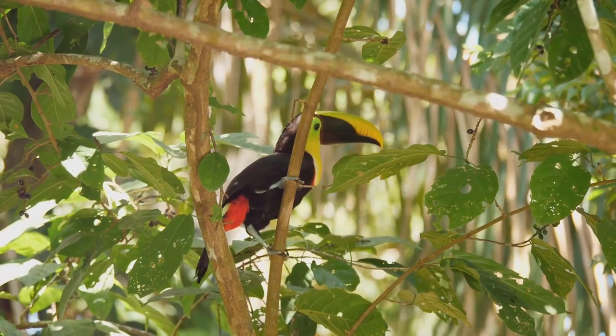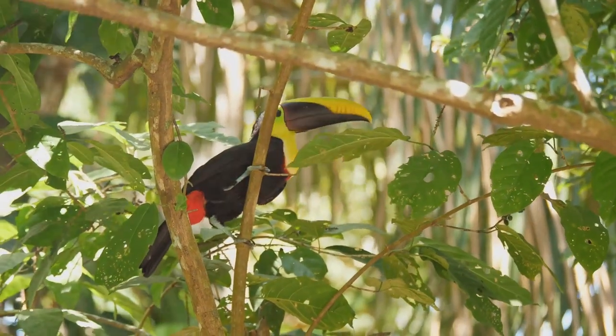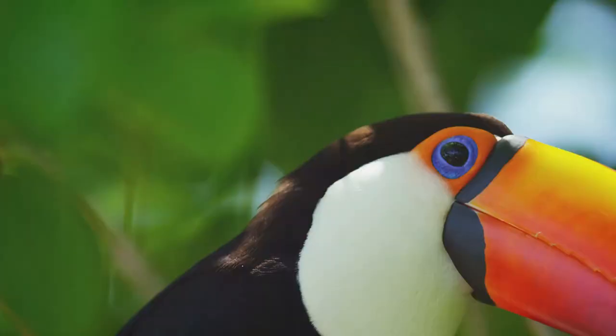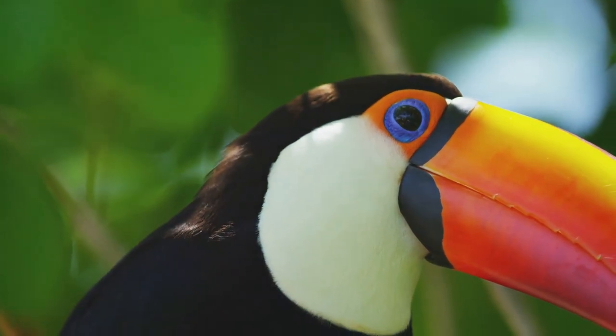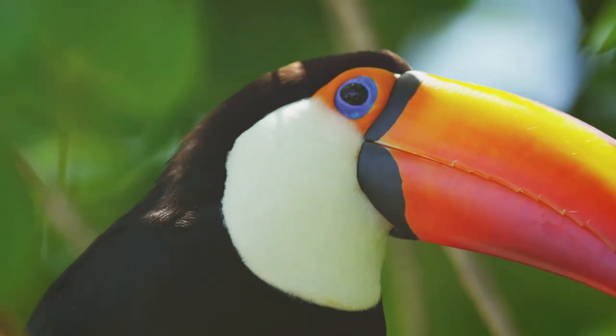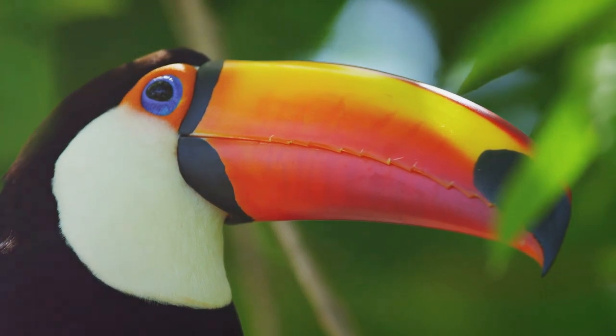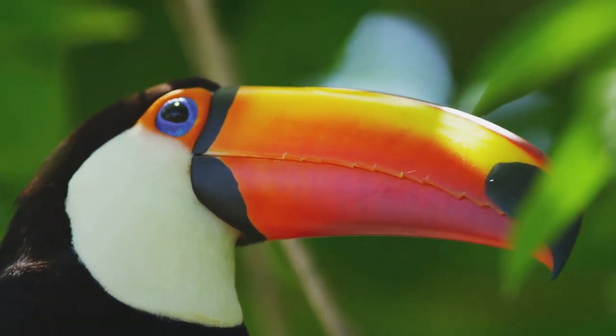Moving on to the toco toucan, the most recognized of the species. Its strikingly large bright orange beak and vibrant black and white plumage make it hard to miss. This beak, which can grow up to 8 inches long, isn't just for show — it's a multi-purpose tool, used for everything from foraging for food to attracting a mate. Now that's a real showstopper.